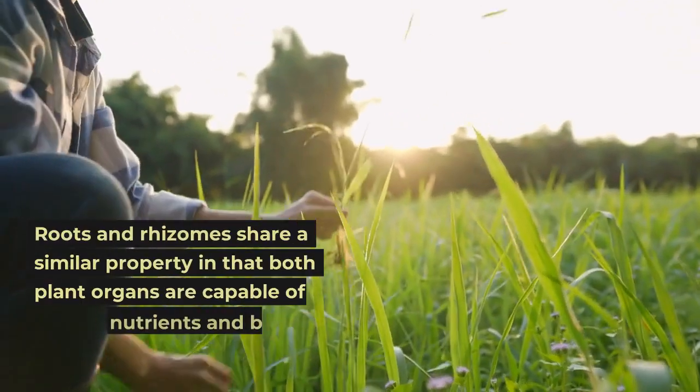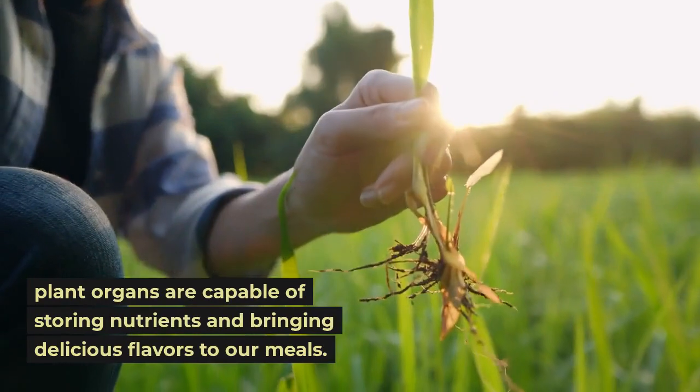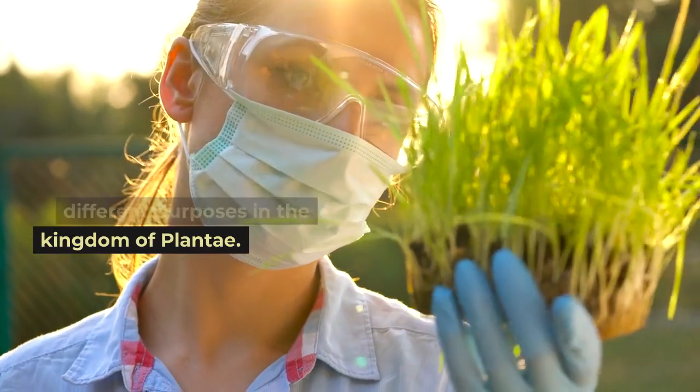Roots and rhizomes share a similar property in that both plant organs are capable of storing nutrients and bringing delicious flavors to our meals. The two structures are entirely different and serve different purposes in the kingdom of Plantae.